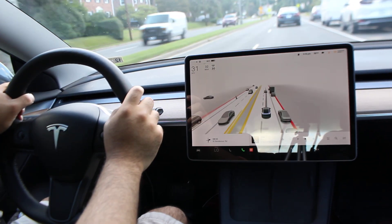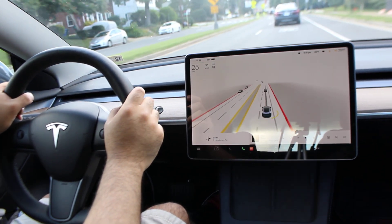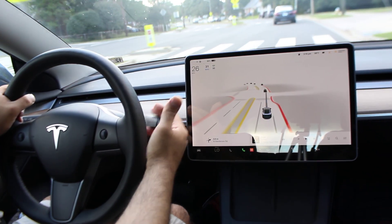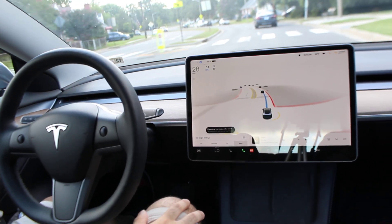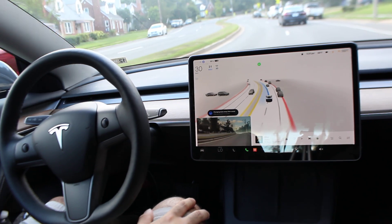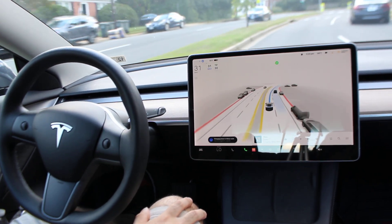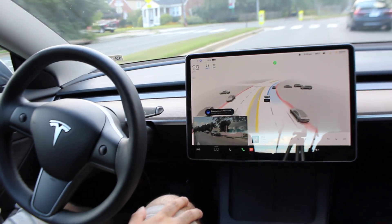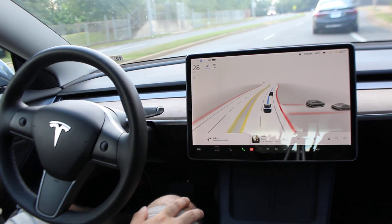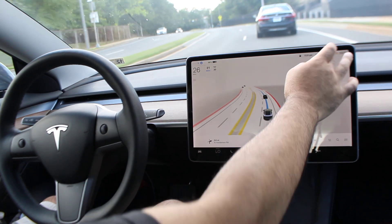Welcome back to the channel. We're going to try some full self-driving today with the Tesla — let's see how we do. I'm using the average profile, the middle one, not the chill or the assertive one. You can see it is doing some unnecessary lane changes here, I have to note that.